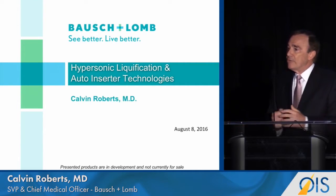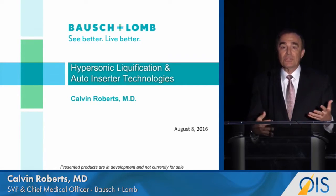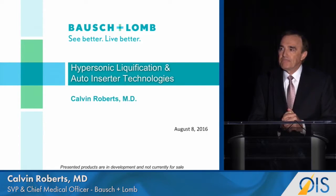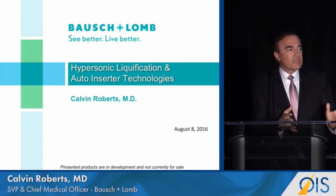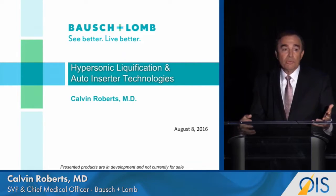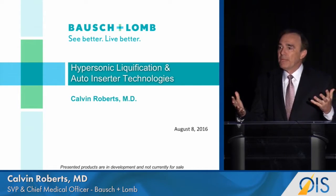Today modern vitrectomy technology operates at speeds of up to 5,000 cuts per minute. But suppose we could increase the rate of cutting not from 5,000 to 10,000, but from 5,000 to 2 million cuts per minute.